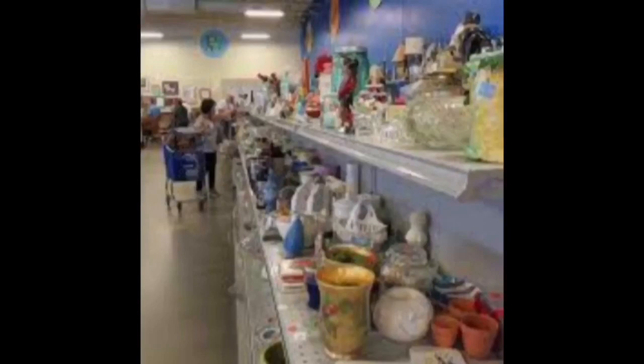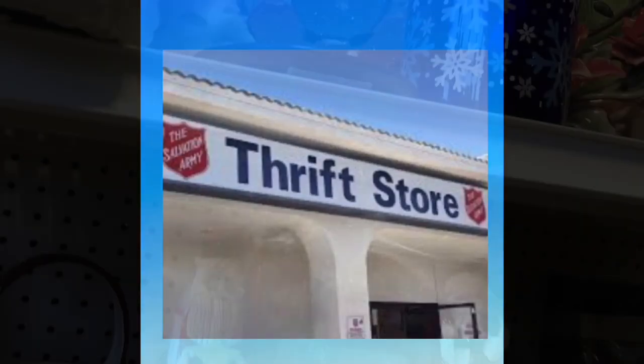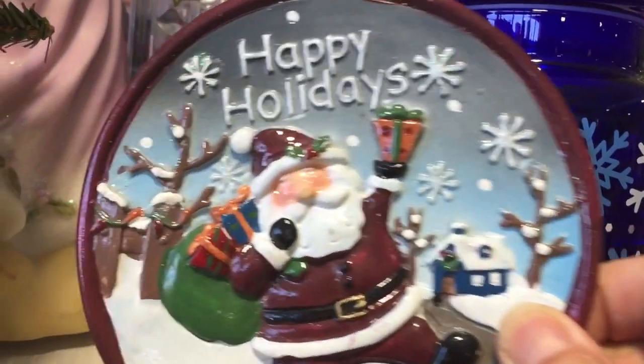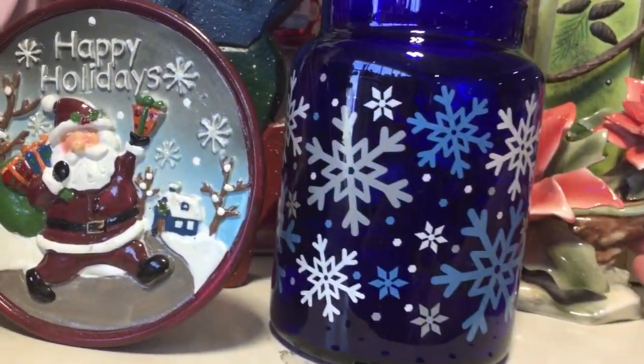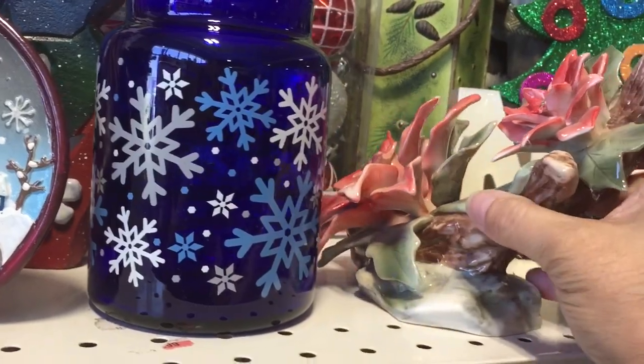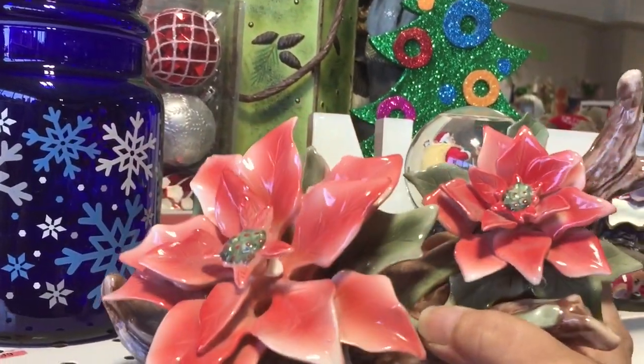We're going to first go to Goodwill to see what we can find, and then we're going to hit an antique shop. We'll start off with Goodwill. This is in a town about 30 minutes from where I live. Started off with the Christmas section — it's rather small.